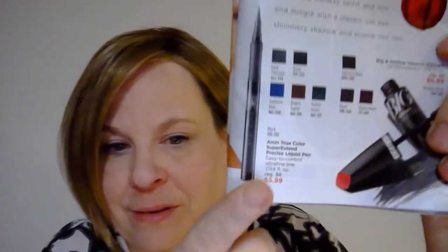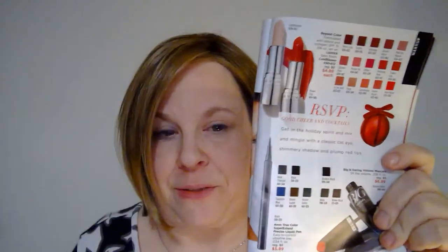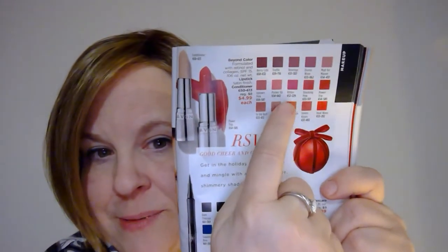So like I said, $6 — it's normally $8. And then this lipstick, which is also right here, it's only $4.99. $4.99 for a good lipstick.